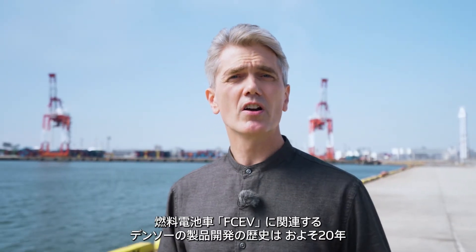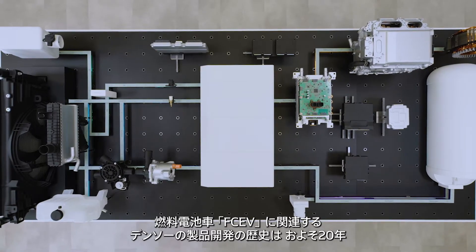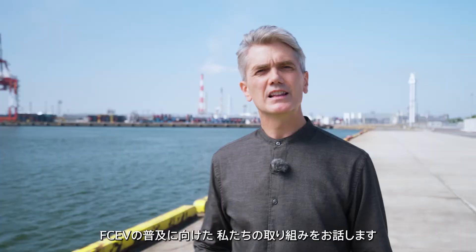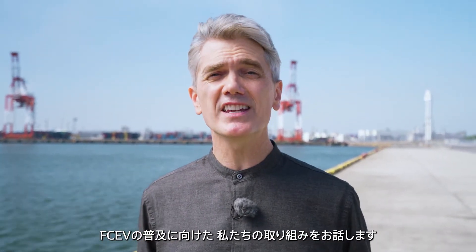Denso has been developing fuel cell electric vehicles, or FCEV-related products, for almost 20 years. Let me explain how we're working to spread the use of FCEVs.